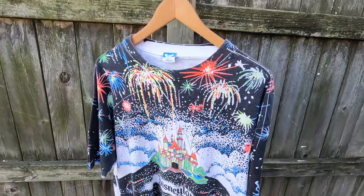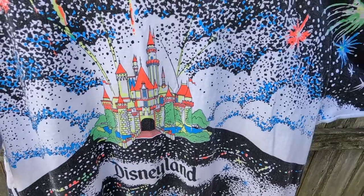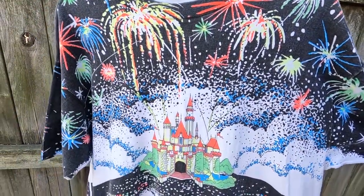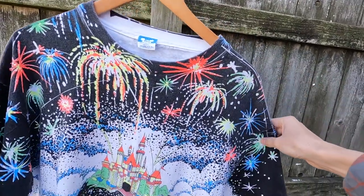If I remember correctly, this was at a small mom and pop thrift store where they pretty much sell all the valuable things on eBay and everything else goes out on the floor. There are a couple different variations of this shirt — there's a Disney World and a Disneyland version. You can see the famous castle, as well as this amazing all over print fireworks with the skyline in the background.